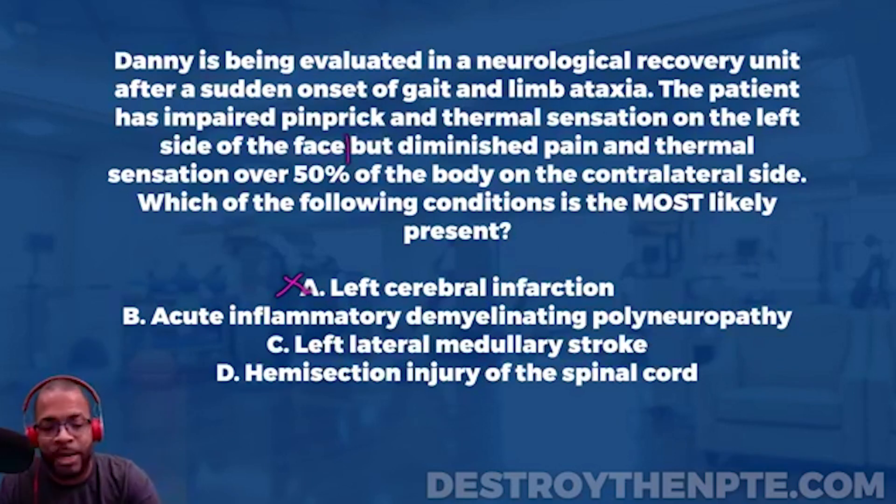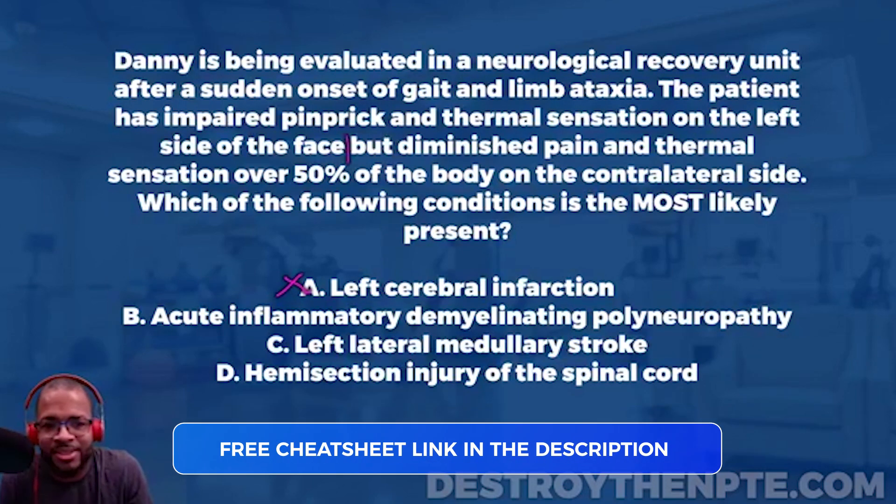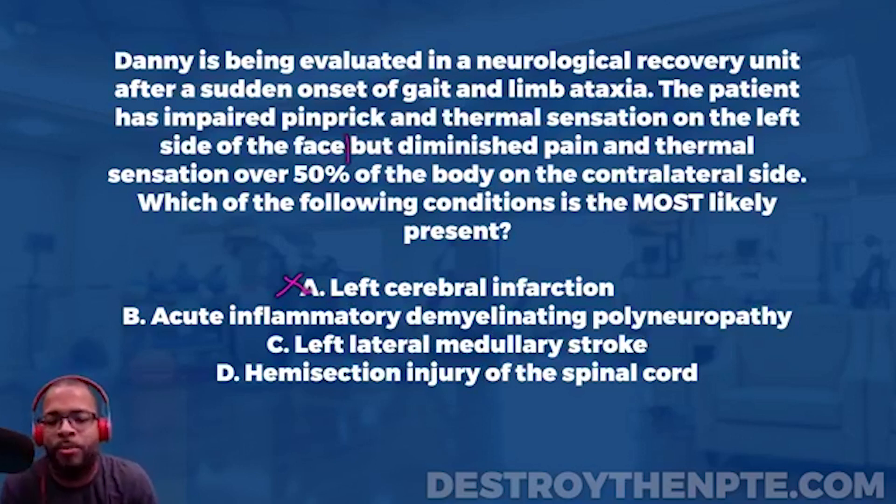Answer B: acute inflammatory demyelinating polyneuropathy — also known as Guillain-Barré syndrome. Guillain-Barré can present with changes in thermal and general sensation, but it affects the body symmetrically and bilaterally. You would not expect to see one side of the face affected and one side of the body affected. That's not how Guillain-Barré presents, so eliminate B.